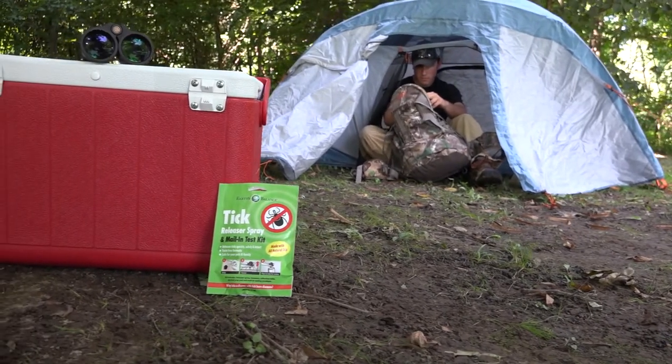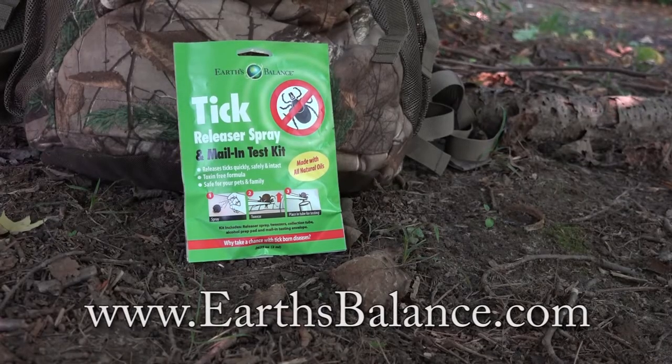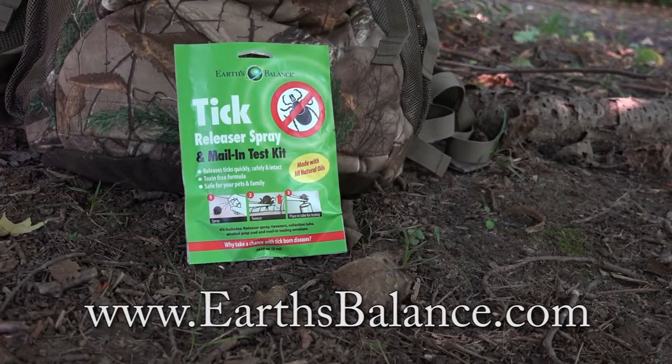From now on, I will always carry Earth's Balance tick releaser spray and mail-and-test kit in my backpack, and I'm encouraging you to do the same.